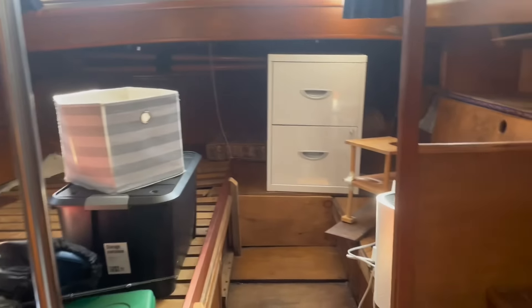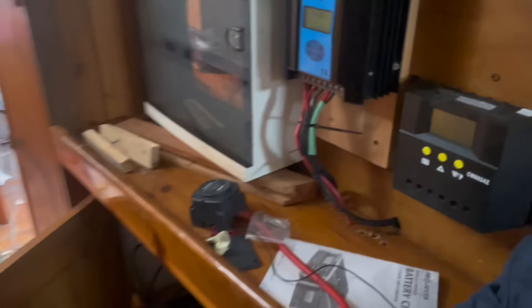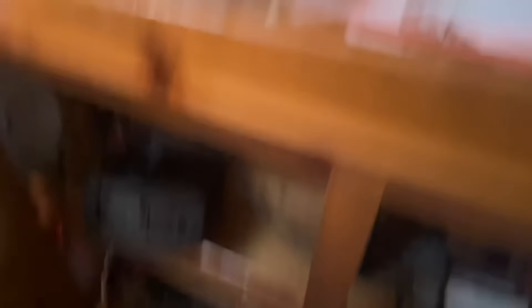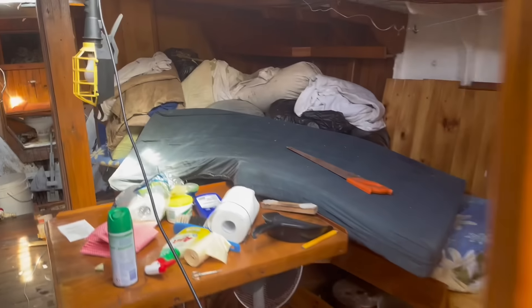Big double bed. You've got a hatch up the top. This is the engine through there, which we'll check out later. And then you've got the side here, mostly just storage and your electricals. This is your batteries down the bottom here. We've got a new 12-volt system on the boat. So yeah, that's the tour of the boat.